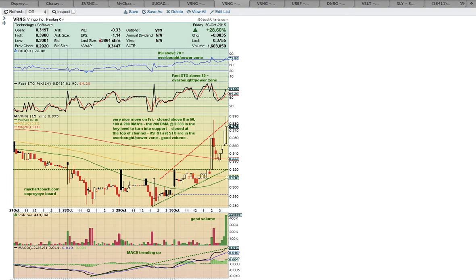The 50-day moving average is set to Golden Cross the 100-day moving average here — that's a very bullish development. There is an upward channel forming, and VRNG closed at the top of the channel. The key is to hold this ascending support line on a pullback, currently down at 32. There was good volume on Friday with a nice spike into the close — the largest volume bar in many days. MACD is trending up, and both RSI and Fastow closed in the overbought power zone at the close.